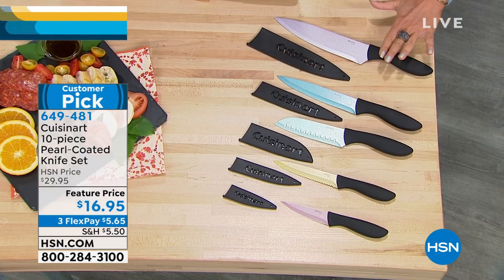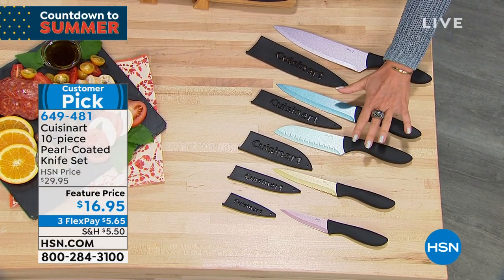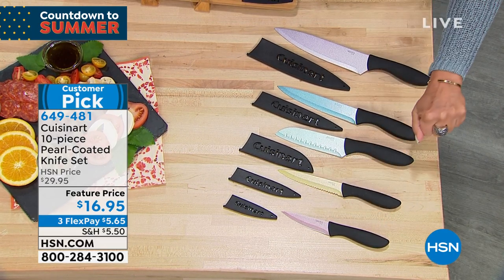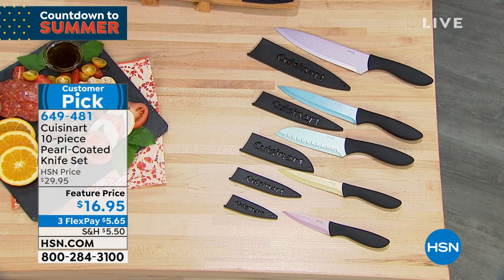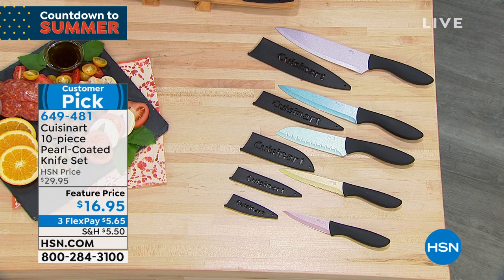Look at all the knives you're going to get — everything from your kitchen knives, your slicing knives, your Santoku knives, your serrated knife, as well as your paring knife. All of your knives for $16.95 — that is $1.70 a piece.